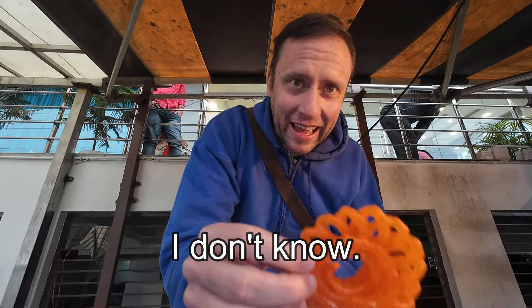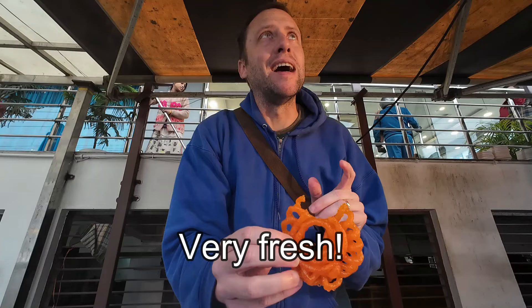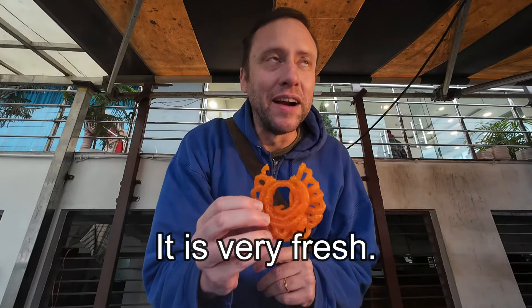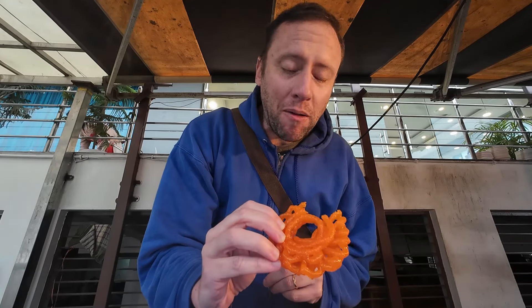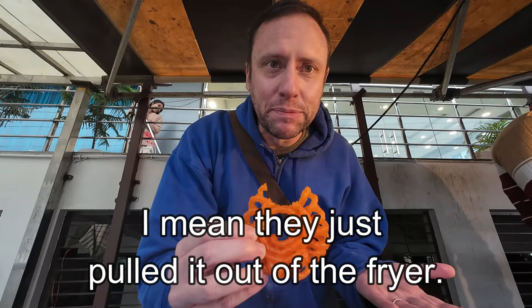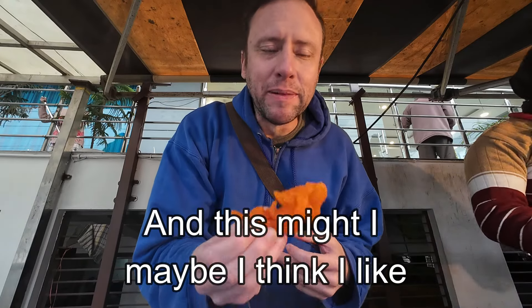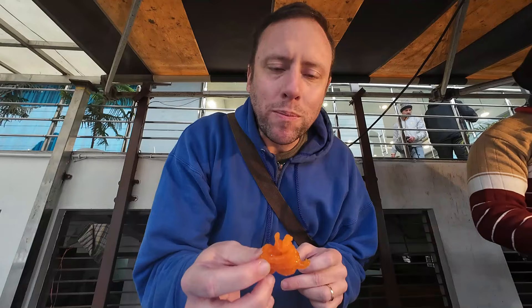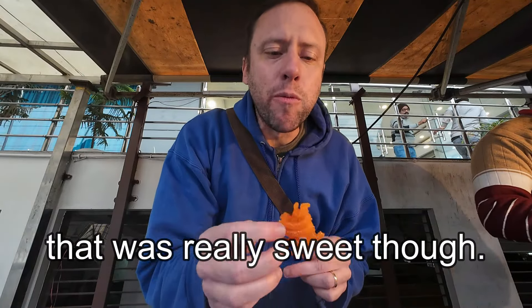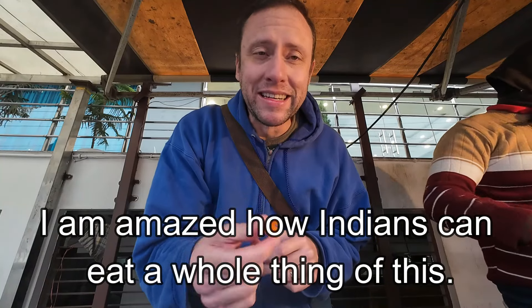Let's try this. Here we go. Wow. It is very fresh. A little bit warm. I've had imarti before — this is by far the freshest one I've ever had. I mean, they just pulled it out of the fryer. It's very sweet. I maybe think I like jalebi better because it's smaller. Nice and chewy. I think this might be the best imarti I've ever had. That was really sweet though. I'm amazed how Indians can eat a whole thing of this. You gotta have a really sweet tooth to eat imarti.